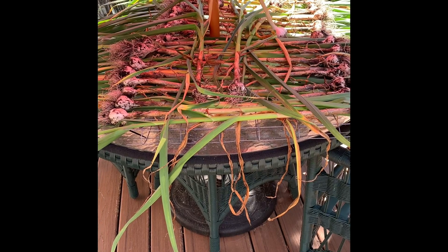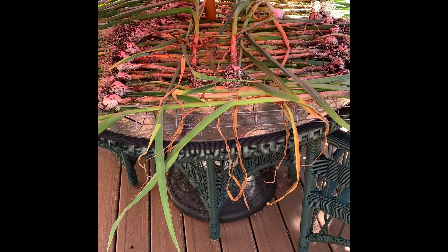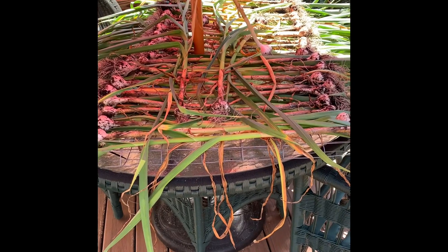Well, there you have our 2022 garlic harvest. I counted 54 heads of garlic.